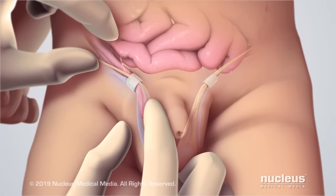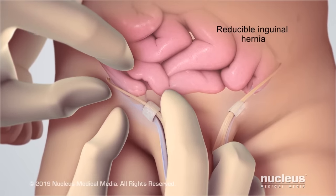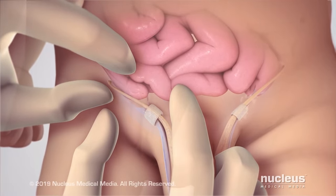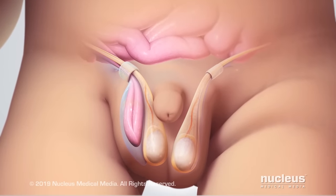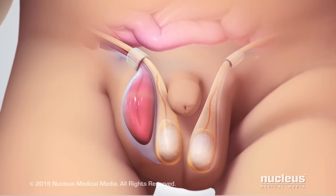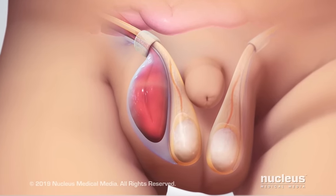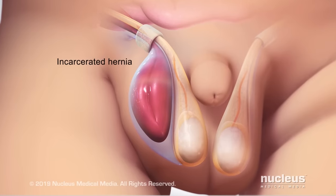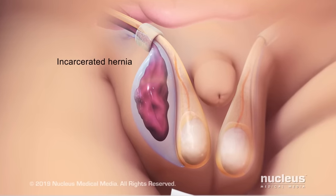Usually, a doctor will be able to gently reduce or push the intestine back into the abdomen. However, the intestine may become trapped or incarcerated inside the tissue sac. This will appear as a hard and tender bulge and is an emergency. After about six hours, the intestine inside an incarcerated hernia may lose its blood supply and die.